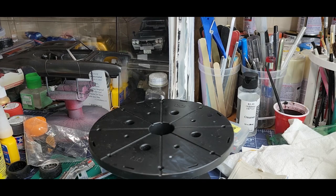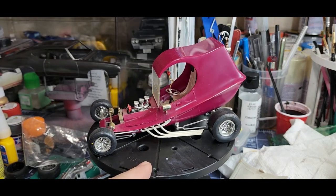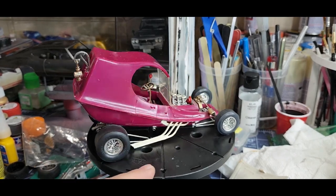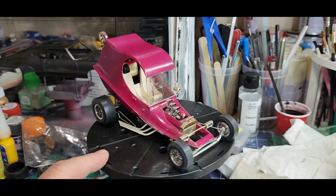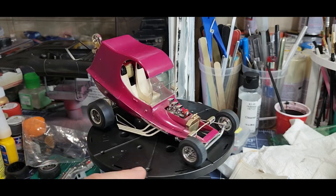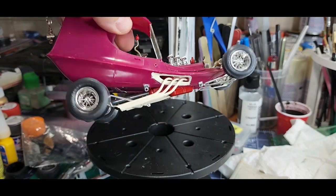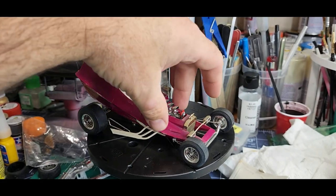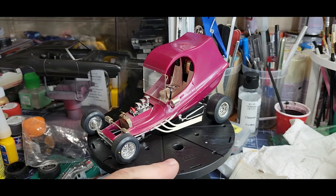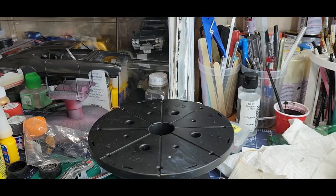Sticking with the Tom Daniels theme — parts are coming off this one, that just needs to be cleaned up and parts glued back on. Check that sucker out — that was the Pie Wagon, if I'm right. Look at the wheels on these — those are just too cool. Lots of Tom Daniels stuff.